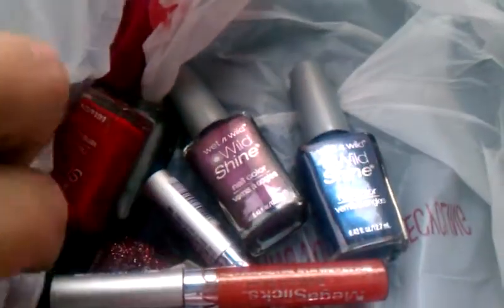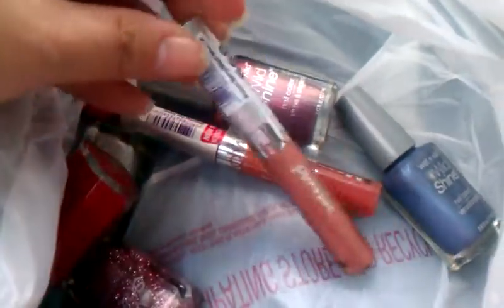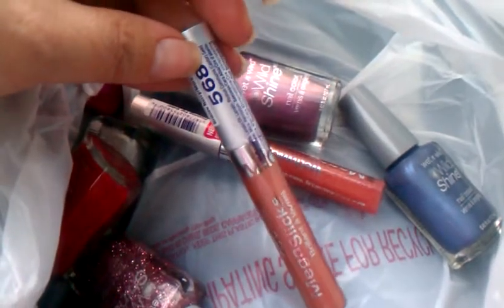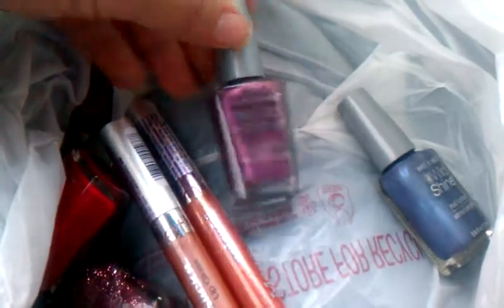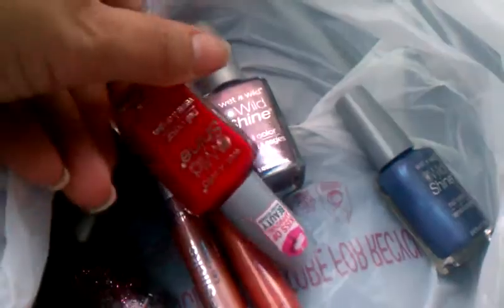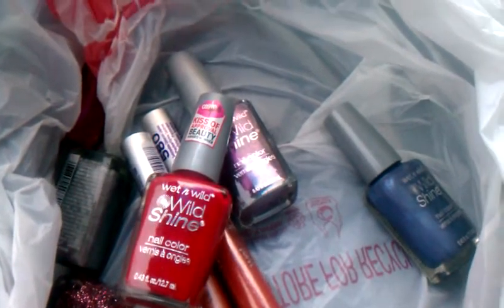I had ECBs so I really didn't spend anything out of pocket on these, but you could probably manipulate that deal to work whatever way you want. The lip glosses were a dollar ninety-nine and the smaller fingernail polishes were 99 cents. They did have some other ones that were a dollar ninety-nine, but roughly not bad if you got the coupons from the Red Plum this past weekend.